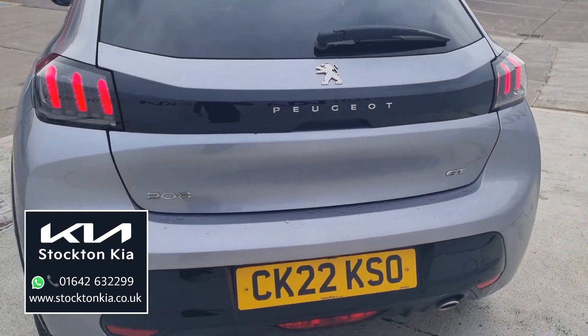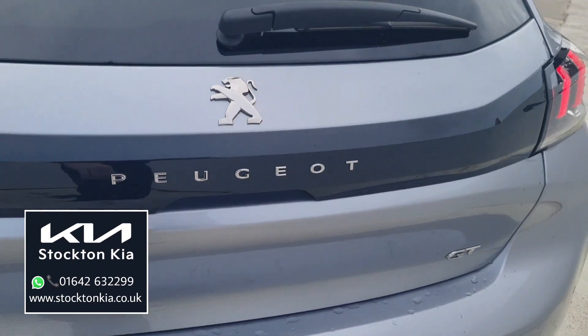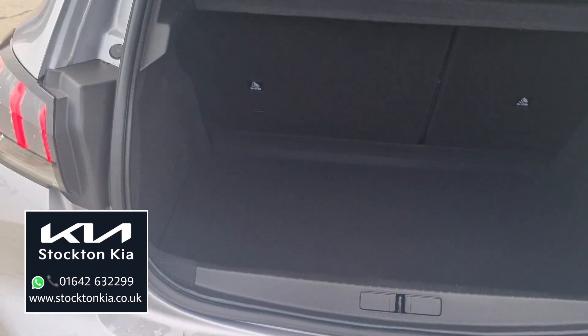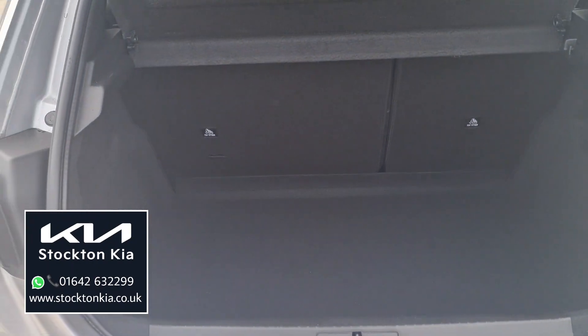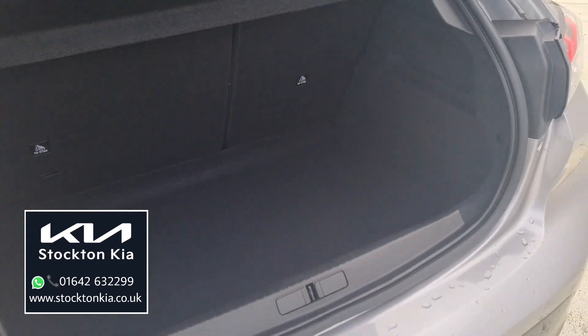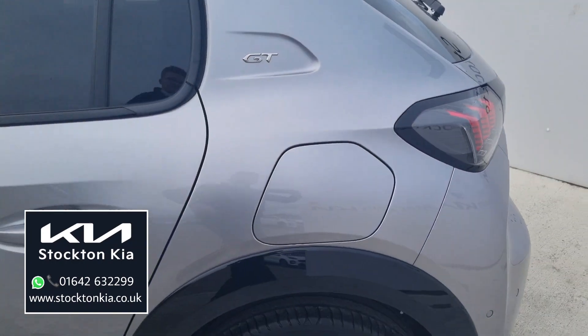The back end of this car — how sporty is it! The rear lights have got LED lights that sort of flow into this rear section with the Peugeot writing. It's a practical-sized boot. If you're looking for a sporty-looking smaller hatchback, it makes a nice family car too. This is a really lovely one to consider — the way it looks, the way it sits on the road, the spec level as well.